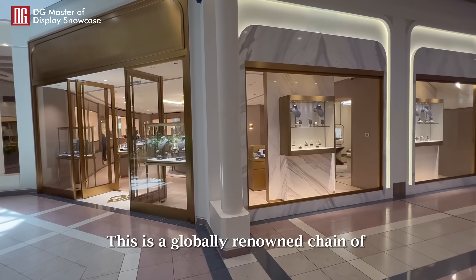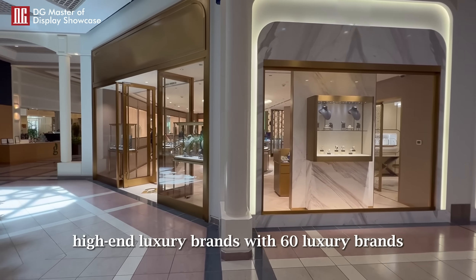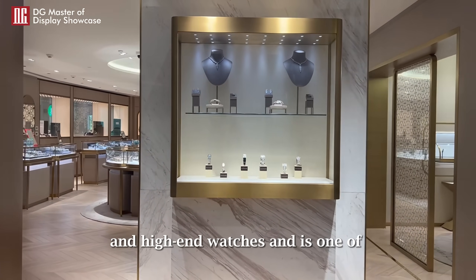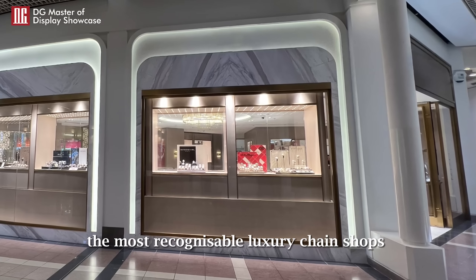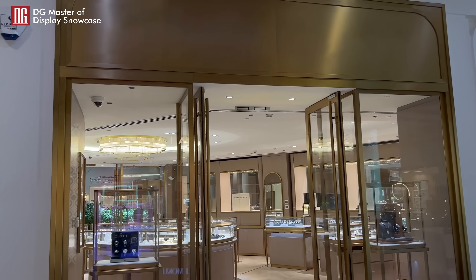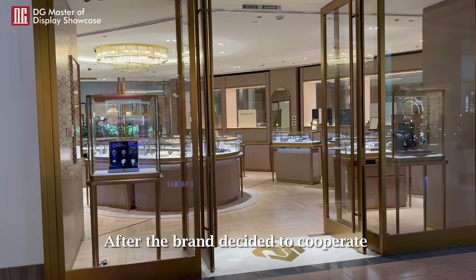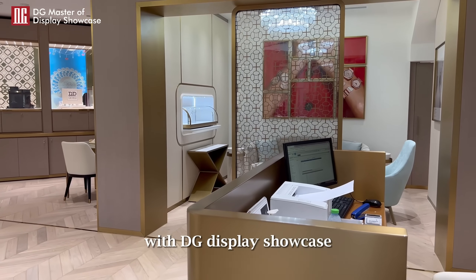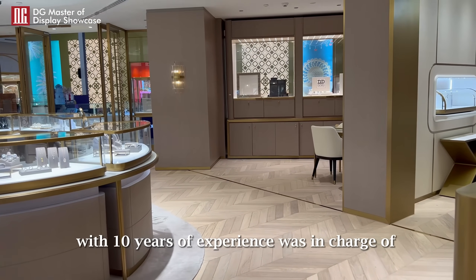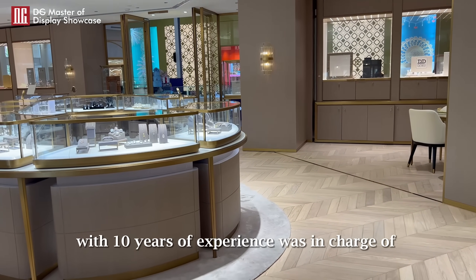This is a globally renowned chain of high-end luxury brands with 60 luxury brands. The brand sells mainly luxury jewelry and high-end watches and is one of the most recognizable luxury chain shops in the kingdom of Bahrain. After the brand decided to cooperate with DG Display Showcase, DG's professional display layout designer with 10 years of experience was in charge of the layout plan.